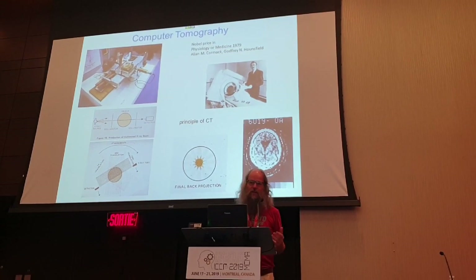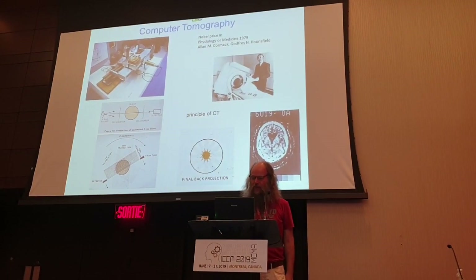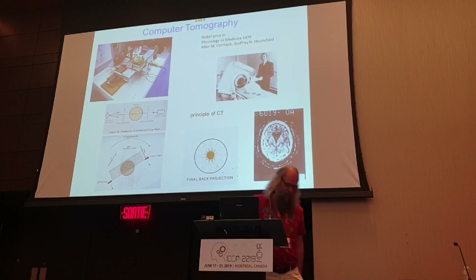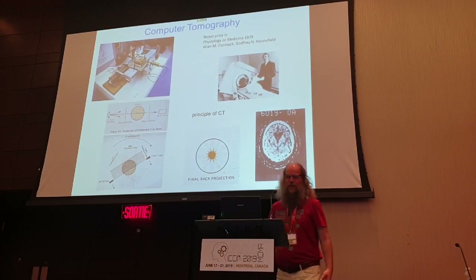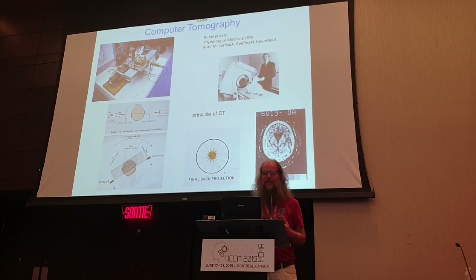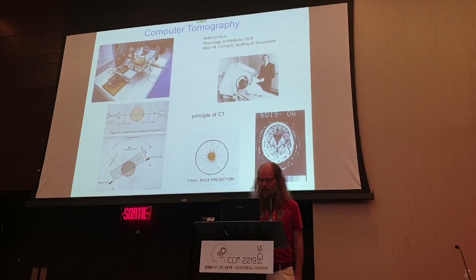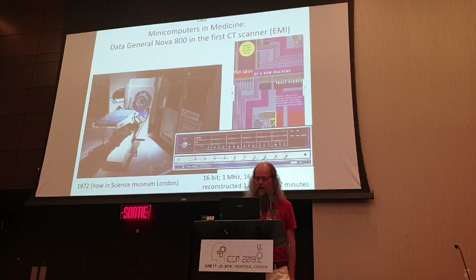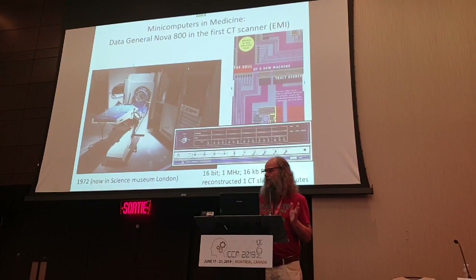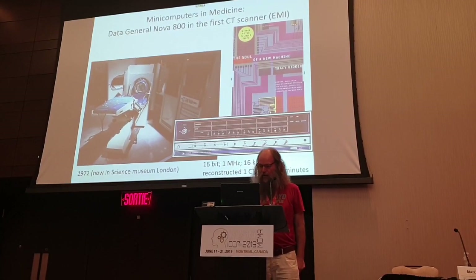The CT scanner - the idea is beautiful, but you have to make it actually a working device. And there was this record company called EMI - for instance Pink Floyd - they made a lot of money with Pink Floyd and the Beatles, and they invested it into creating the first CT scanner, the EMI CT scanner. And if you go to the Science Museum in London, you see the CT scanner there. It's a brain scanner, so it's quite small, and there is a big rack with computing stuff.